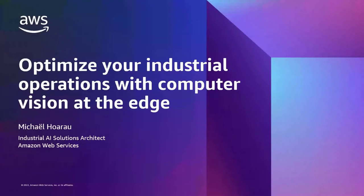Hello everyone, and welcome to this session dedicated to computer vision at the edge and how this set of technologies can help optimize your industrial operations. I'm Michael Harrow and I'm an industrial AI specialist solutions architect at AWS.